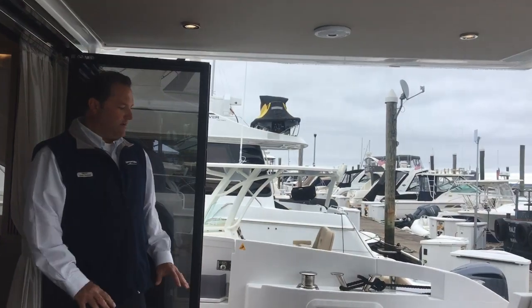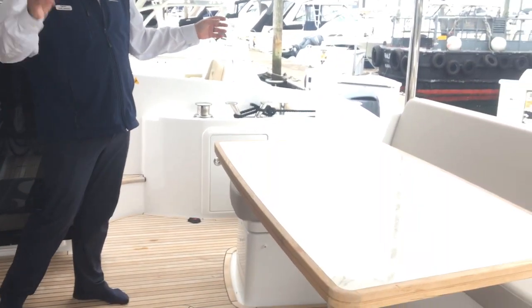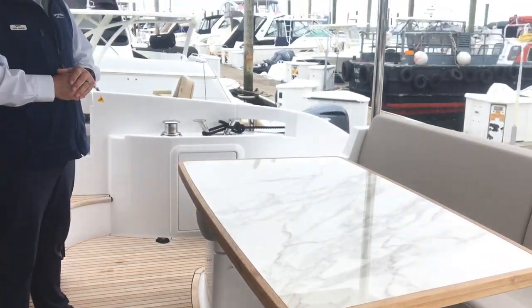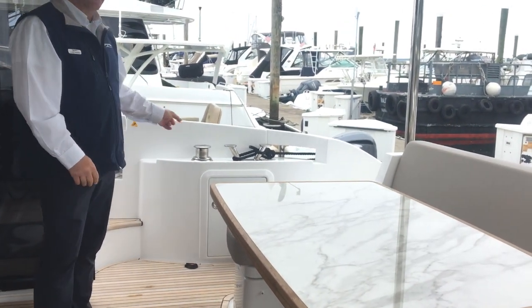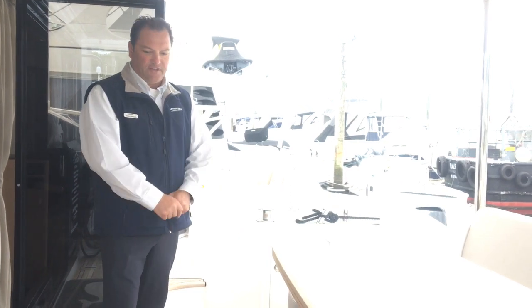Azimut has created a very nice livable back deck area. Nice big stanchions to elongate the flybridge area. We also have C-shaped seating which sits around six to eight people, with a synthetic marble insert table. Stainless steel cleats and castings, and beautiful raw teak throughout the boat.